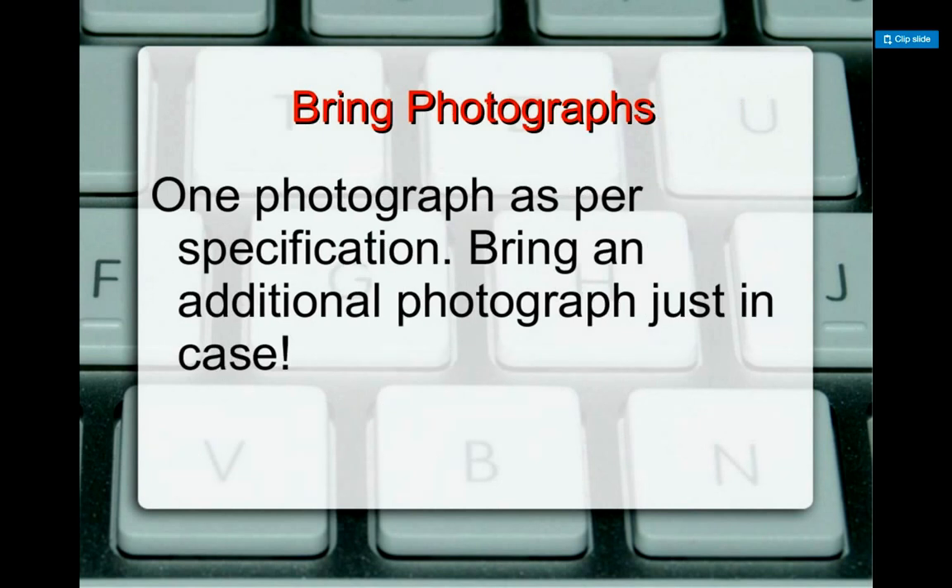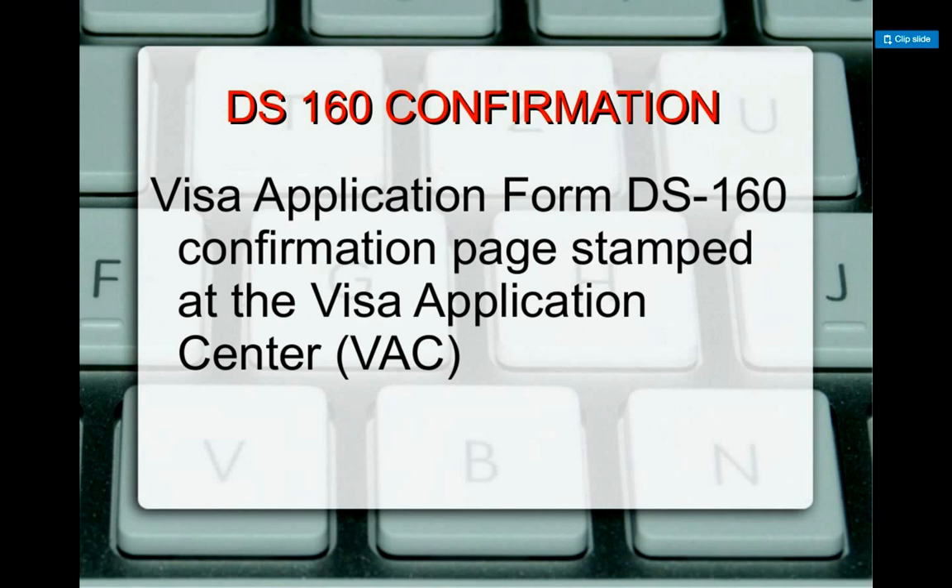Bring photographs. One photograph is usually required and the specification is listed when you fill the form on the State Department website. We advise people to bring two or three of them just in case a photograph gets lost or something. The DS-160 confirmation — whenever you are filing for the H-1B after you get the approval of the I-797, this is the form you fill on the State Department website for the U.S. consulate, and that's what you will use to apply for your visa stamp.